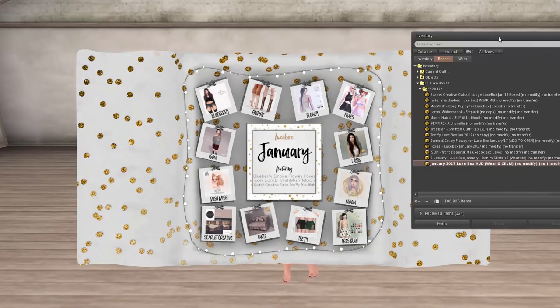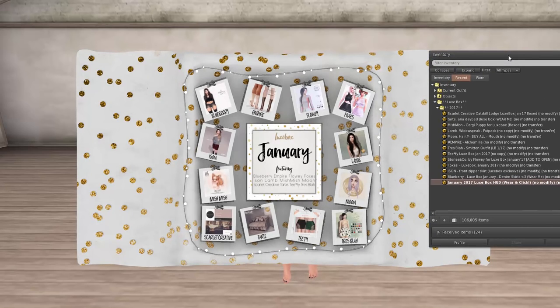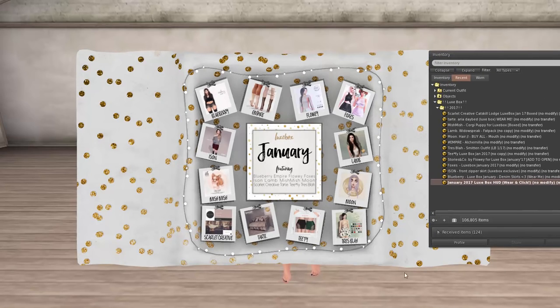It's always so, so good and I love everything that I get, so let's just get into this. I'm actually a little bit late opening my box tonight — usually I do it right at midnight, but we were on a date tonight. And I've already gotten everything out of the HUD. I haven't opened anything yet, but you can see here we have got Blueberry, Empire, Flowey, Foxes, Lamb, Moon, Treblah, Teefee, Tarte, Scarlet Creative, Mishmish, and Ison this month. Everything looks good by the thumbnails already, so let's get started.